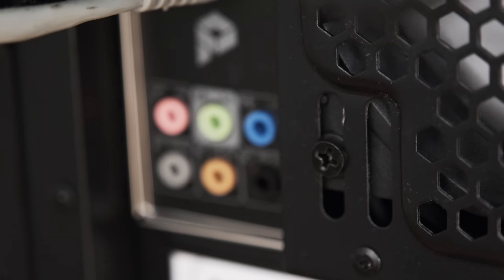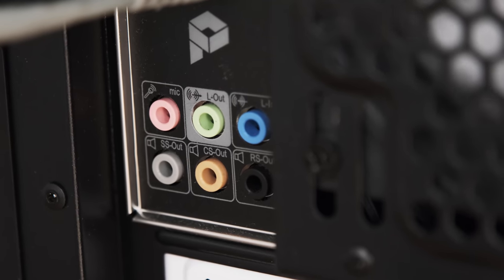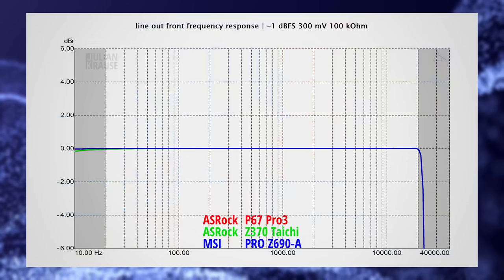Now for this test there are essentially two big categories. First, let's see how the built-in audio performs as a line level output — that would be the case when you use the 3.5mm output on the motherboard to connect to an active pair of speakers. After that we will also check out how the built-in audio performs with headphones connected, because that's also a very common use case.